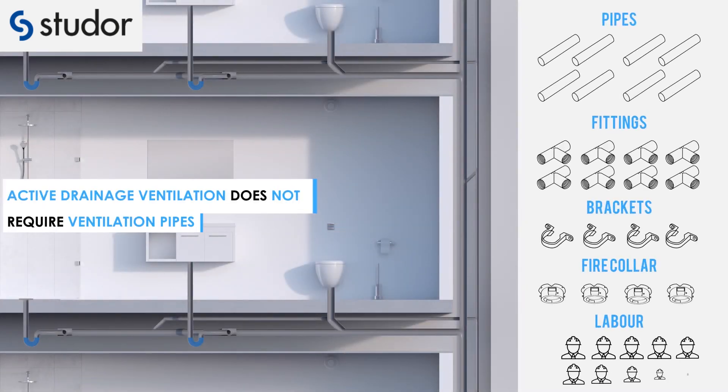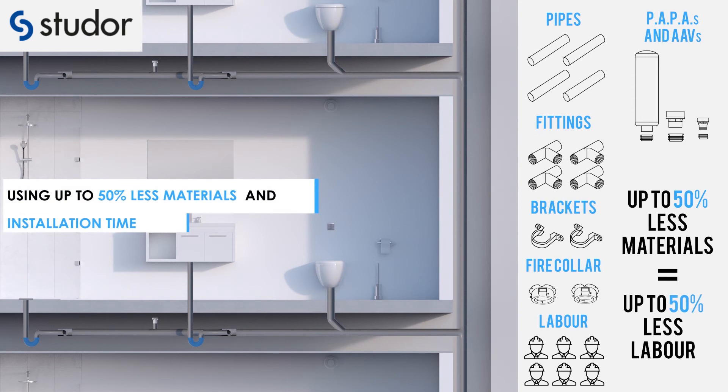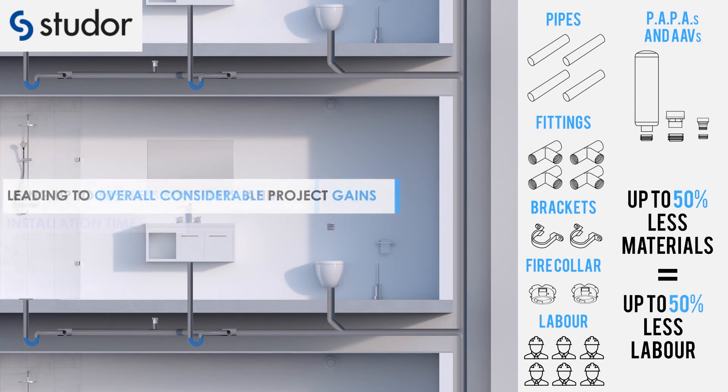Active drainage ventilation does not require ventilation pipes, using up to 50% less materials and installation time, leading to overall considerable project gains.